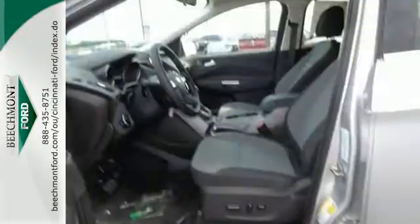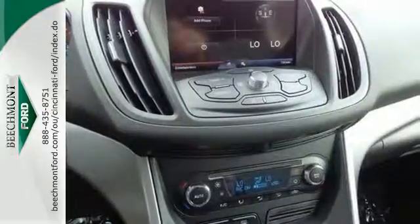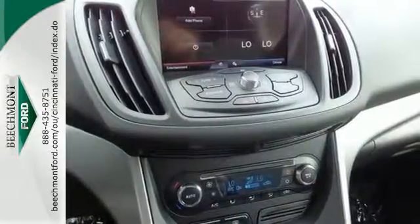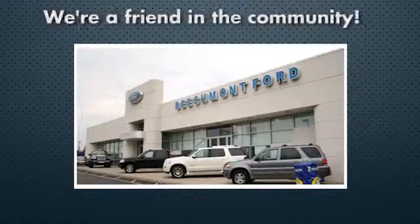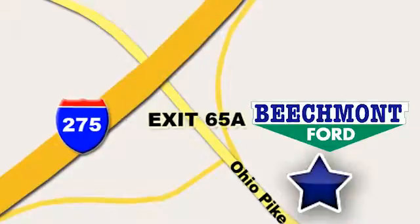This stylish, modern SUV is ready for you and your family. Come take it for a test drive today. Beechmont Ford — we're a friend in the community. Stop in today. We're easy to find, easy to deal with. Off of I-275 at 65A Beechmont Avenue.